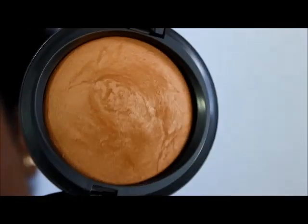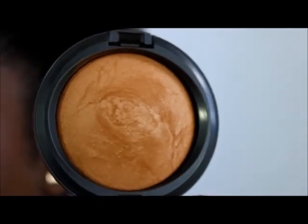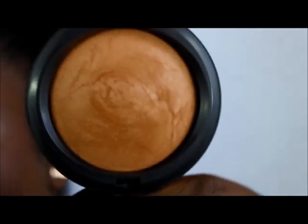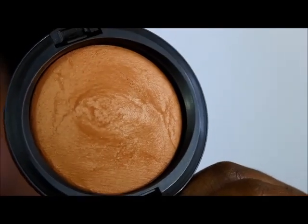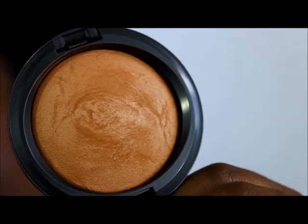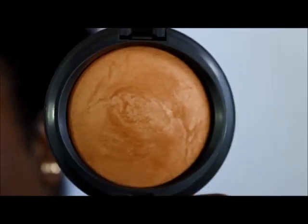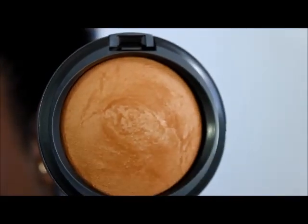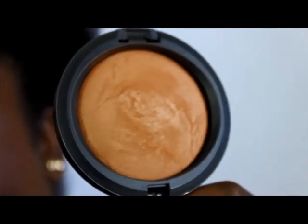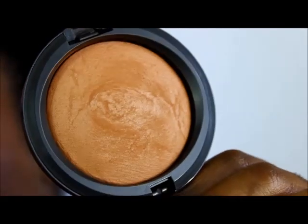I also picked up Deep Dark Mineralized Skin Finish. I'm wearing it today and I wore it yesterday too — I really like it. It gives a nice mattified finish without being too matte or cakey, like a fresh face finish. It's especially nice for spring when you want to mattify in the heat — I'm in Florida — but still get that dewy effect.